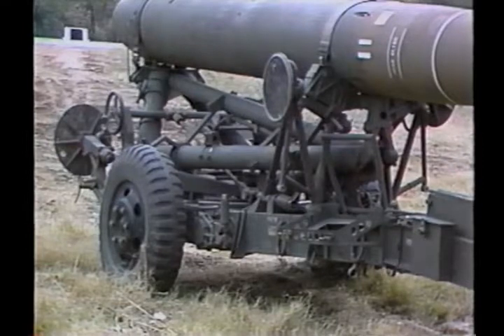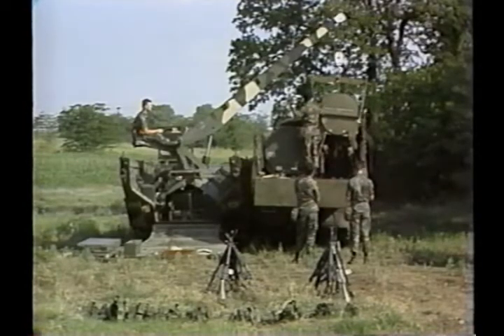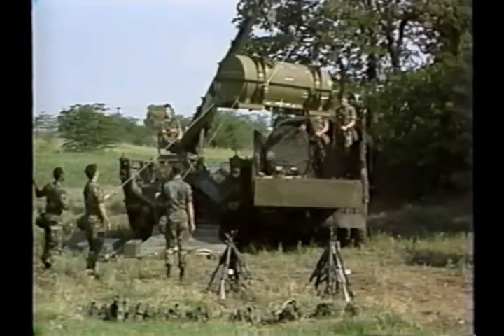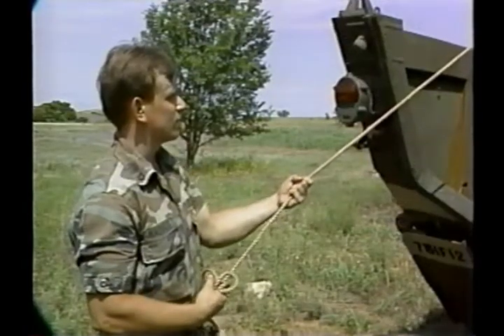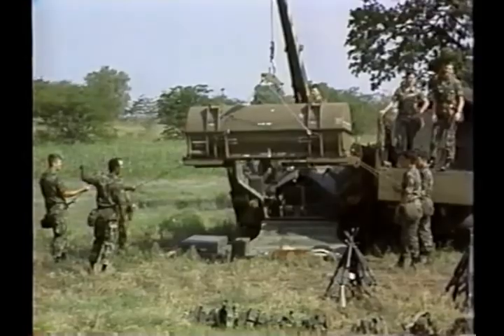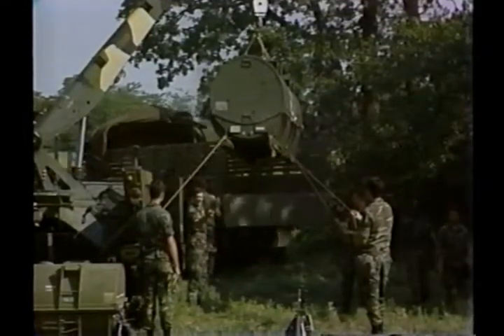When the main missile assembly and warhead sections are transported in their individual containers, the Army five-ton vehicle is used. The loader transporter boom operator responds to the hand signals of the section chief, and a crew of four handlers guides the canisters while suspended. Crewmen are not wearing helmets during this operation — this is a safety requirement. The first canister to be offloaded is that of the warhead. Cables attached to the lift points on the canister are connected to a sling beam on the hook, and the load is lifted and stabilized by guide ropes. When the MMA canister is clear of the five-ton bed, the vehicle is driven out from under the canister and pulled to a position forward of the LT.